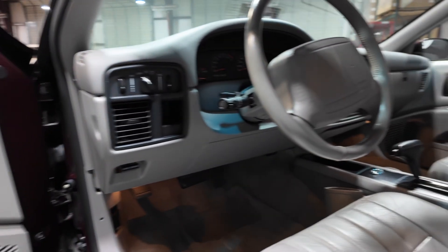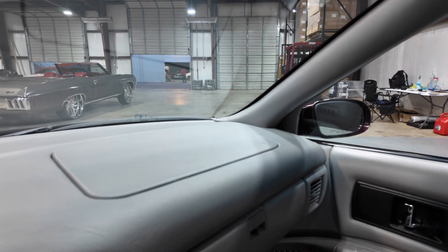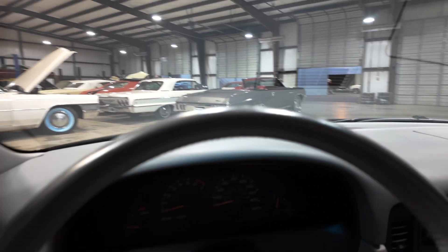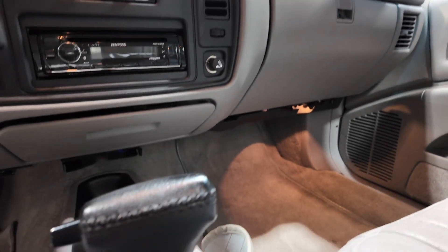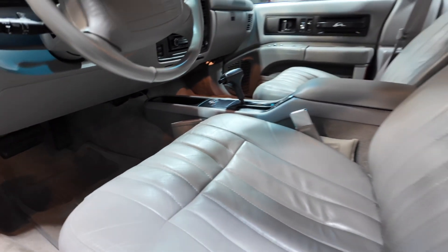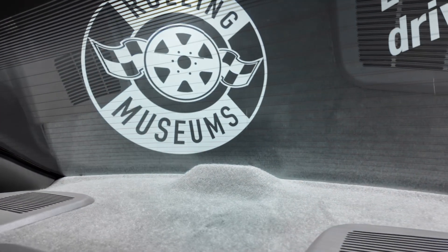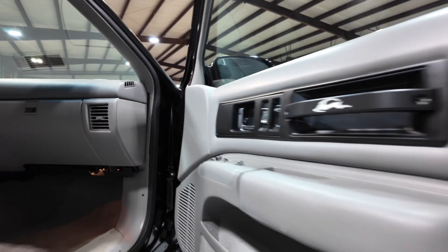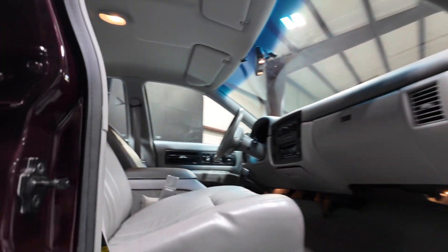The interior is in excellent condition — she got the bucket seats and console that everybody likes. Headliner is good. Let's start her up.